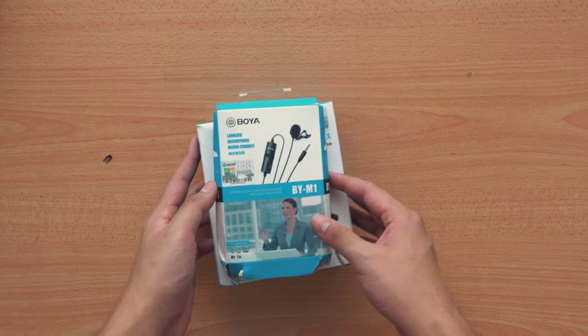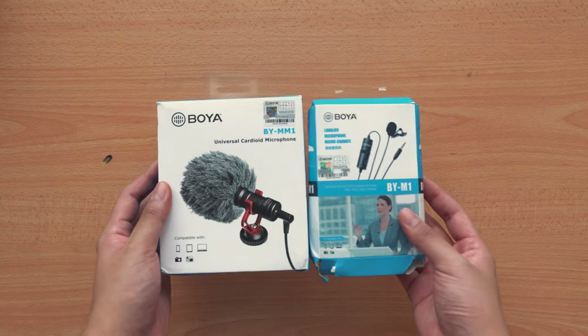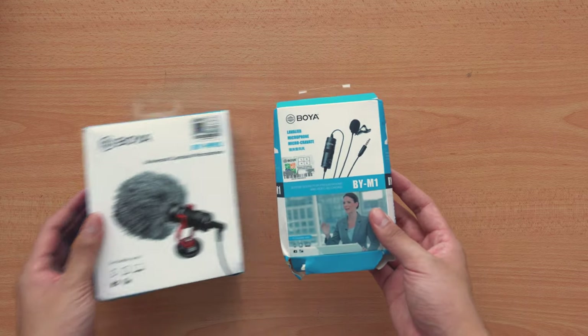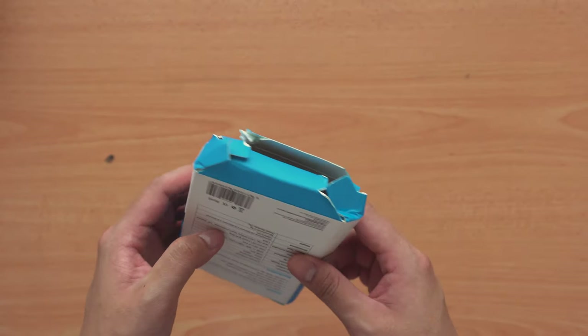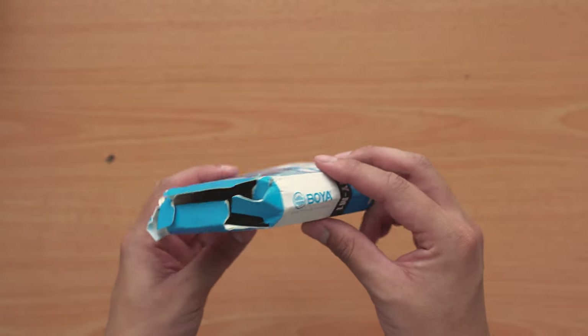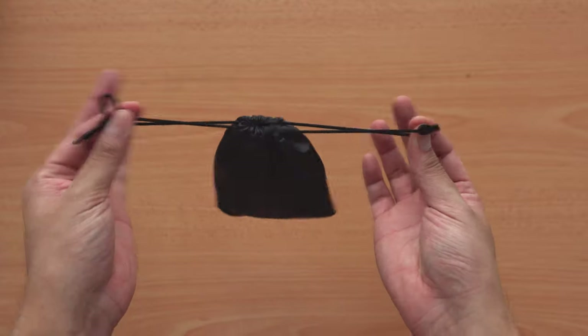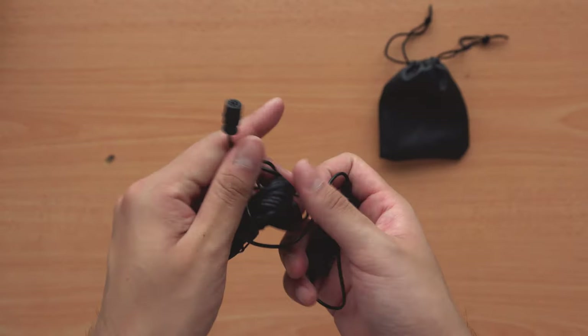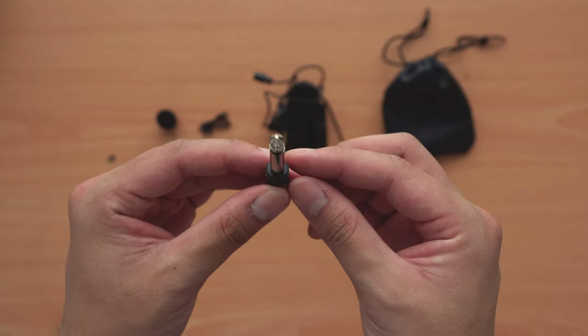The first thing you'll notice is that the packaging definitely isn't going to be like a Sennheiser microphone. And in the case of this Boya BY-M1 lavalier, it looks like someone drove over it a couple of times before they dropped it off to me. But you still do get a pretty decent amount of kit — a nice little drawstring bag to keep the mic, the microphone itself, a clip, a foam windshield, as well as a quarter inch adapter.